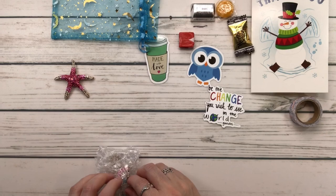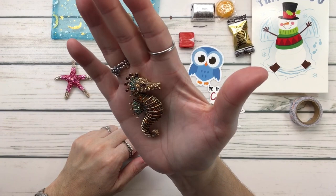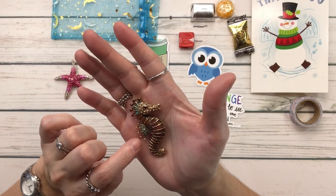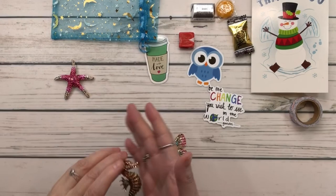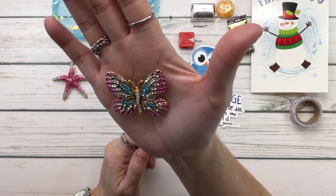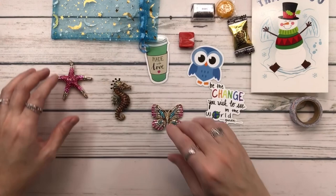I've got two more here. We have a beautiful one — it's got brown, pink, and of course that blue-turquoise color. It's a seahorse — look how shiny, it's absolutely gorgeous. And then of course a butterfly, because I love butterflies. It's got pink, white, and blue with a sparkle in the middle. Absolutely gorgeous — thank you Shabon, I love everything!